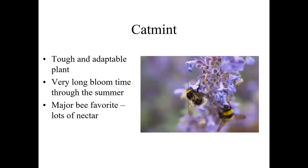Catmint and catnip — and several other similar plants in that group — are very tough and adaptable plants that sometimes do a little too well, blooming for a very long time through most of the summer. The blue color and that open, bilaterally symmetrical flower shows that they are primarily bee pollinated, and they are a bee favorite. A planting of catnip will be abuzz with bees most of the summer. It's primarily a nectary resource — there is some pollen but not much; it's really dominantly a nectar plant.